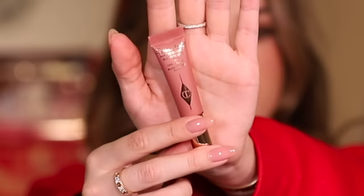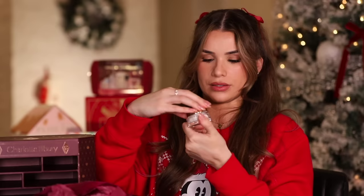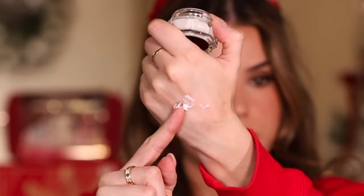Drawer ten — a little mini blush wand in the shade Pillow Talk. I'll add this to the advent calendar for you guys because I already have a full-size version and you need this in your life, it's that good. Drawer eleven — it's the Magic Cream. That's a decent amount too — I love how thick and luxe this Magic Cream feels, it's so so good.